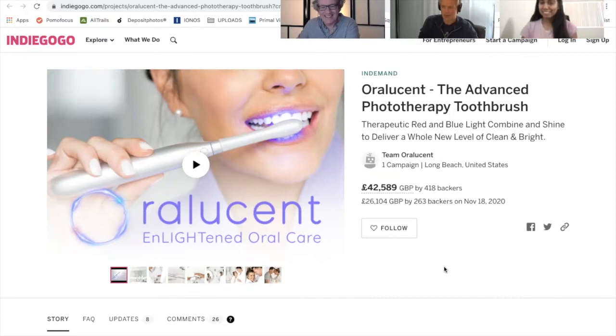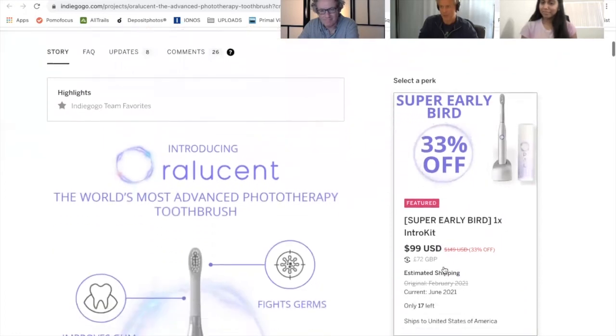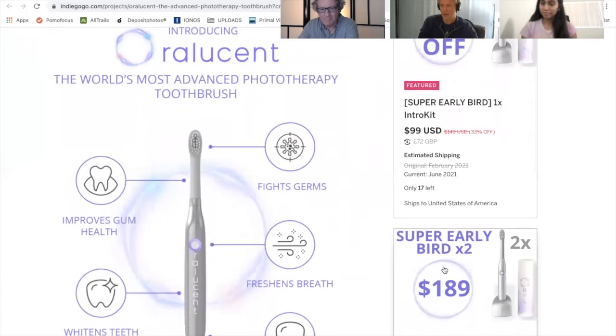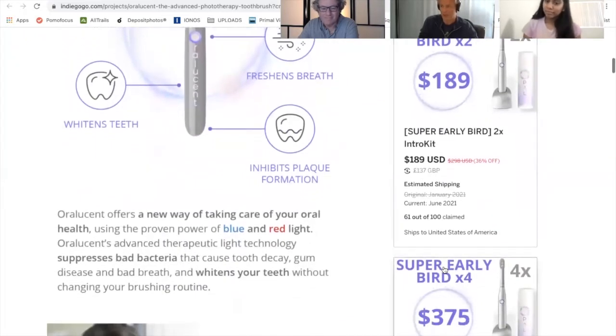We have developed this product over the last five years or so and we're incorporating the latest advances in technology and science around oral health and photo light therapy, particularly around red and blue light therapy. Many people may recognize blue light being used as a whitening treatment, but it's also emerging now that blue light is very effective at fighting certain types of germs that can cause bad breath and gum disease.